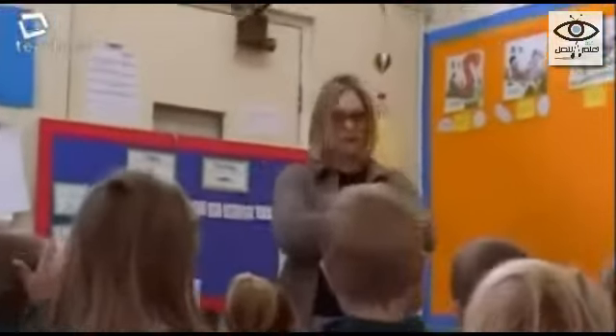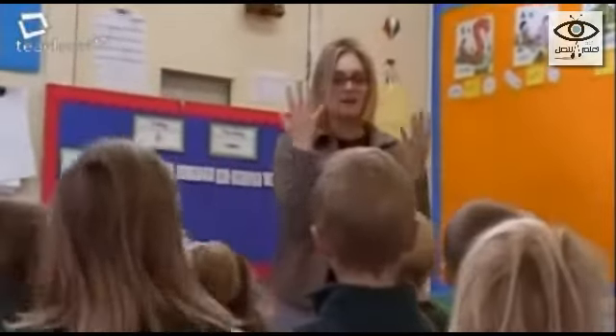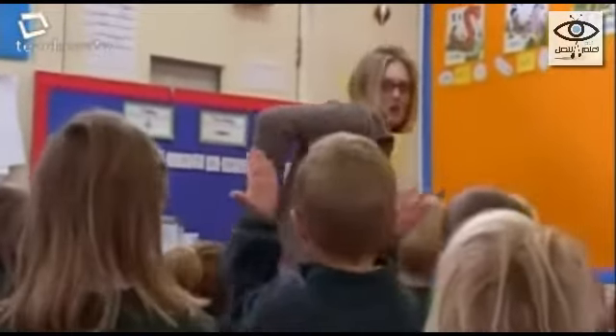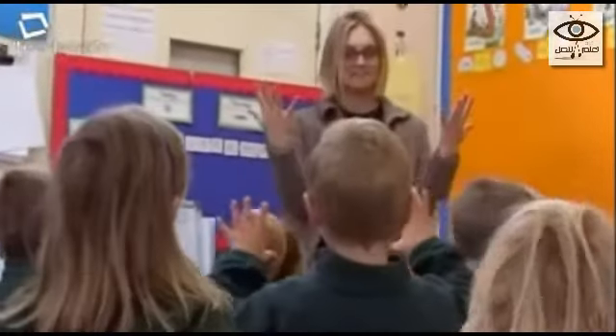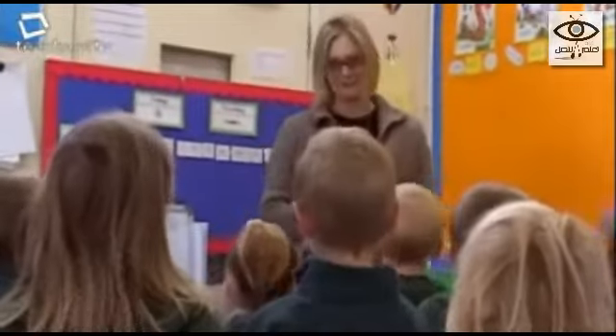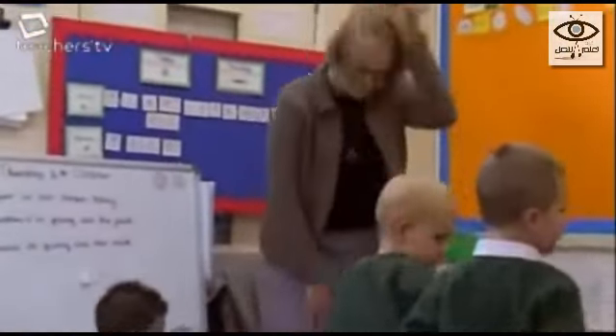Number eight — open the gate. Number nine — touch your spine. And number ten — do it again. But we're not going to this time, so I'll ask you to sit down. Thank you very much. You're welcome.